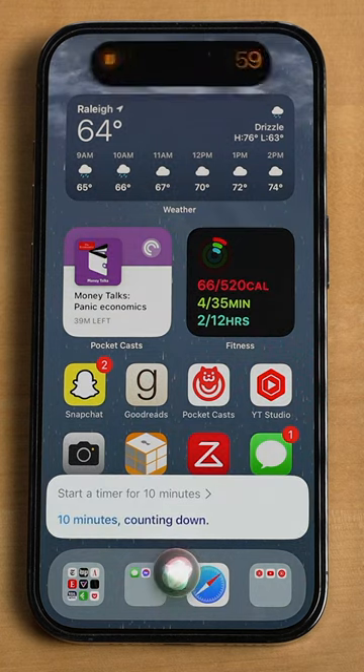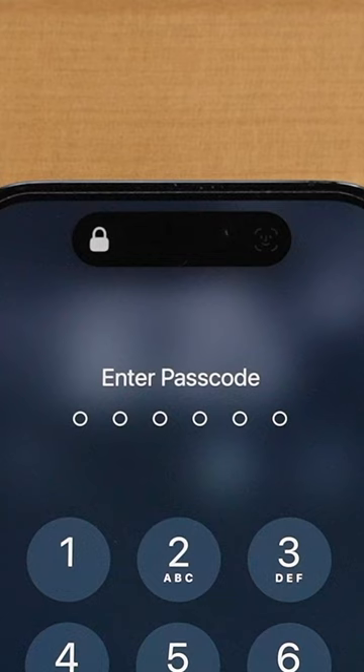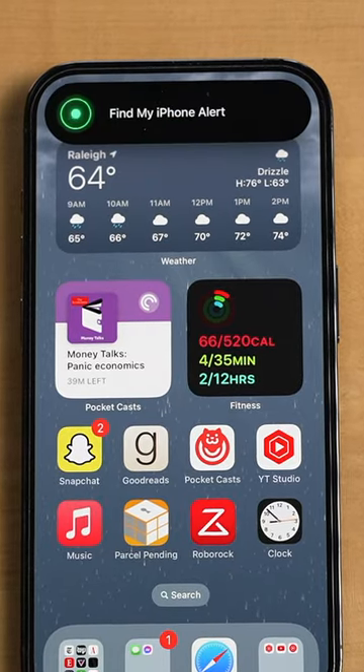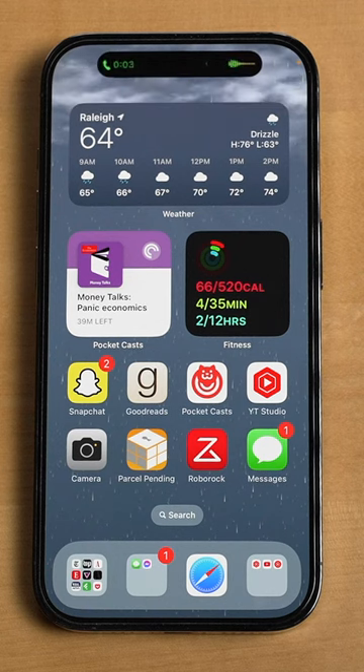My last favorite thing about the Dynamic Island is how it can change its shape depending on what you're doing with it — whether that's starting a timer while listening to music, accidentally not looking at your phone when trying to unlock it, or using the Find My iPhone alert. The Dynamic Island is pretty cool so far, and we'll have much more to say about it in our six months later review of the iPhone 14 Pro.